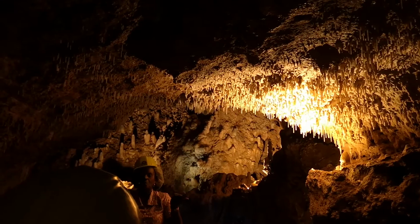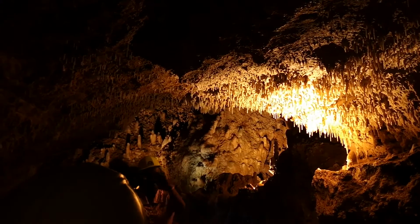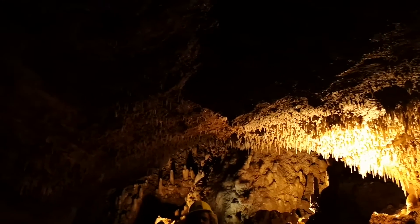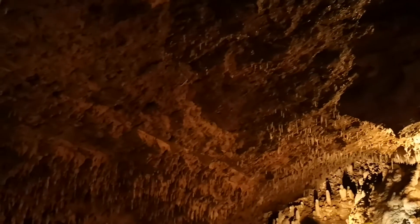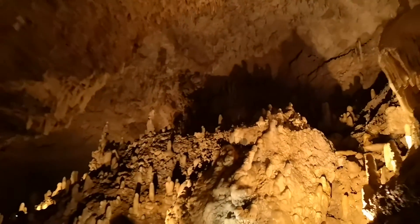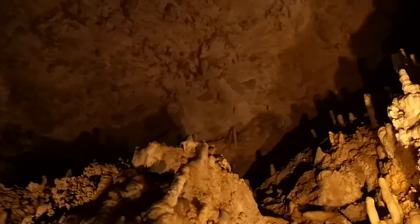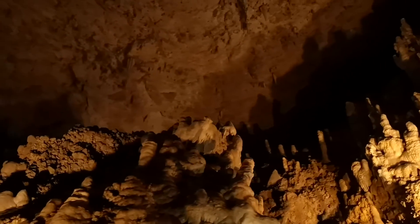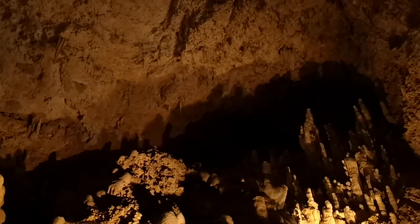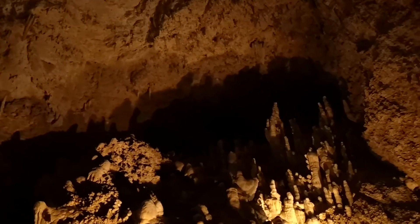This cave has been estimated — it will take 100 years to form an inch of these stalactites. So every 100 years, one inch of these formations will grow. They won't stop at this size — one day they will reach the floor level, and they will look like the ones we are about to encounter. Look at what the minerals have created over the years.